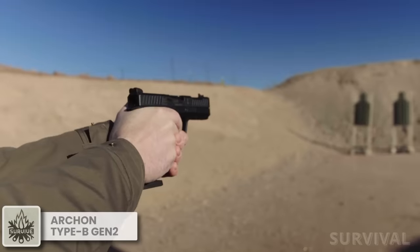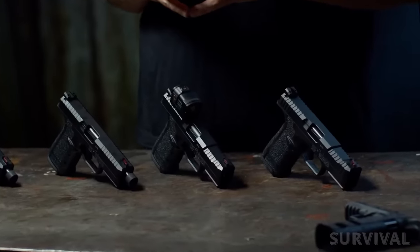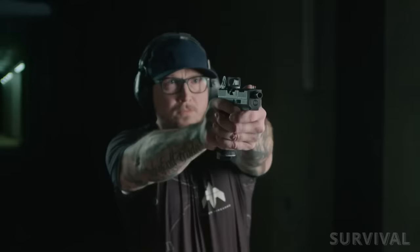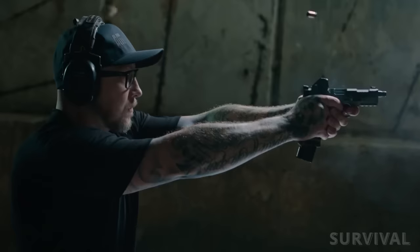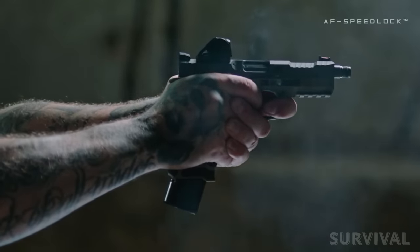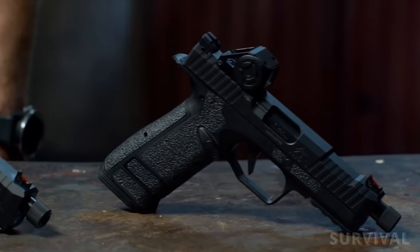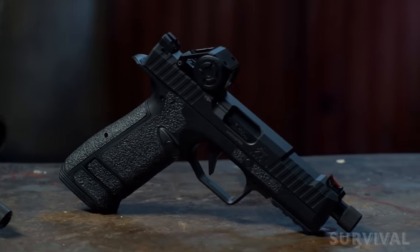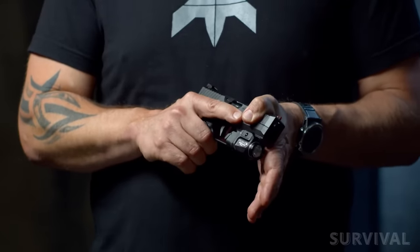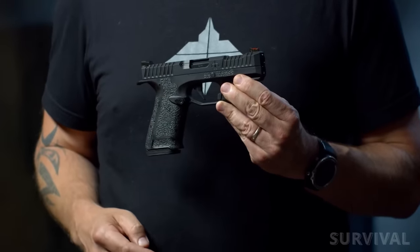The Archon Type B isn't new, but it hasn't been easy to acquire. The Gen 2 design incorporates the best features of the Gen 1 along with new design elements to modernize the platform. At its core, the barrel height is still very low, resulting in lower muzzle rise and less felt recoil, translating to faster and more accurate shots on target. The gun is now optics-ready using an RMSC cut, so the optics sit low enough that you won't need suppressor height sights to co-witness. The ergonomics are spot-on, and PTR has taken over the import and even the production of the Archon Type B Gen 2.